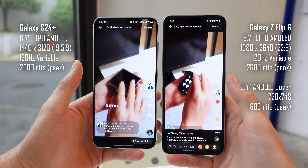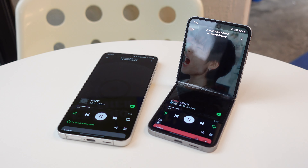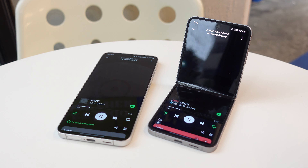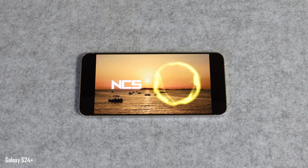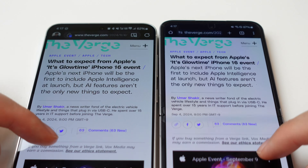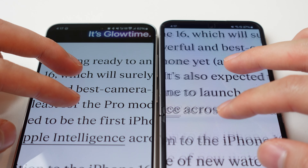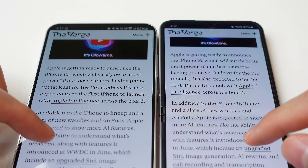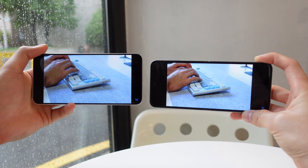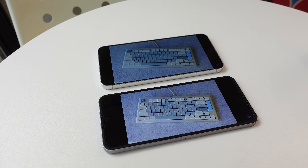On the technical side, they're both beautiful, super bright AMOLED displays, and the speakers are excellent on both phones, with the Flip surprisingly keeping up really well with the S24 Plus. The S24 Plus does have a more pixel-dense display, so it does look sharper in some situations, but it's really not a noticeable difference that most people care about.